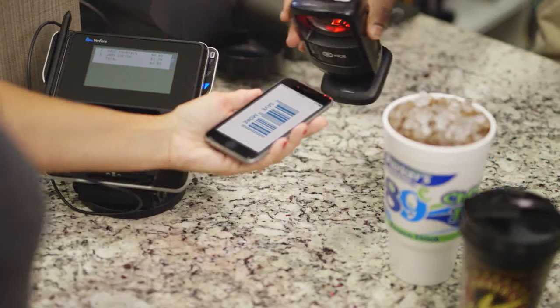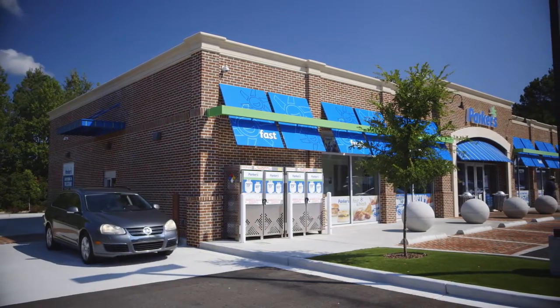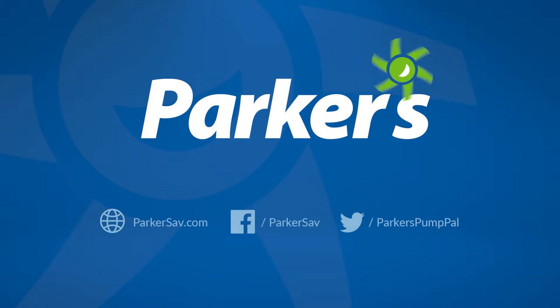Use the app inside to speed up checkout time at the register, saving you up to 14 seconds per transaction. Download the app today, and as an added treat, we'll give you a free 32-ounce fountain drink. Check out all of the details at parkersav.com.